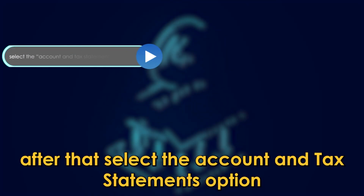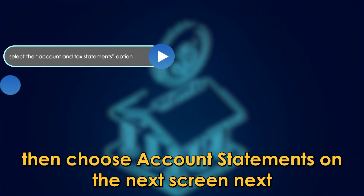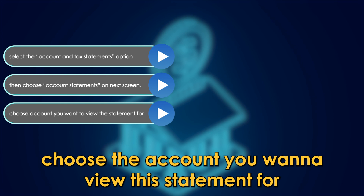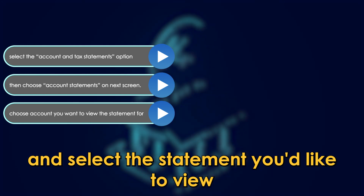After that, select the Account and Tax Statements option, then choose Account Statements on the next screen. Next, choose the account you want to view the statement for and select the statement you'd like to view.